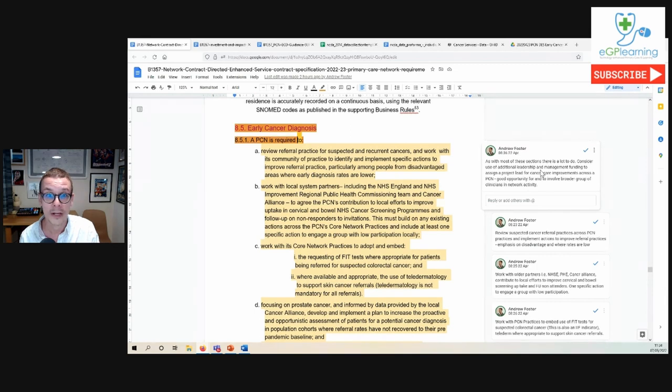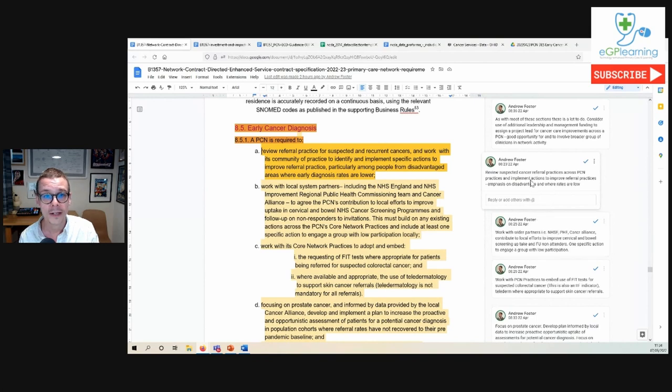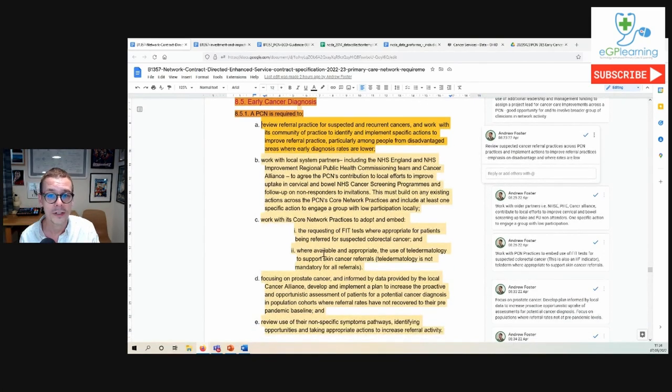It's also a good way to pull in other clinicians from other practices and work together as a working group to meet these objectives. People are normally quite interested in cancer diagnosis — it's a really big and important area, and more clinically-minded GPs or other staff can really get their head around this topic. The requirements are broken down into five points, and the toolkit is also structured in this same way.